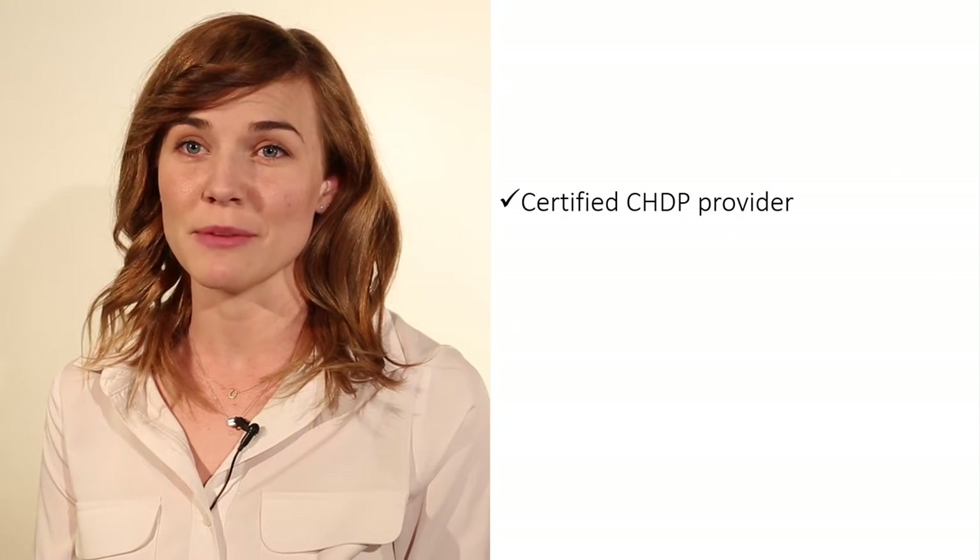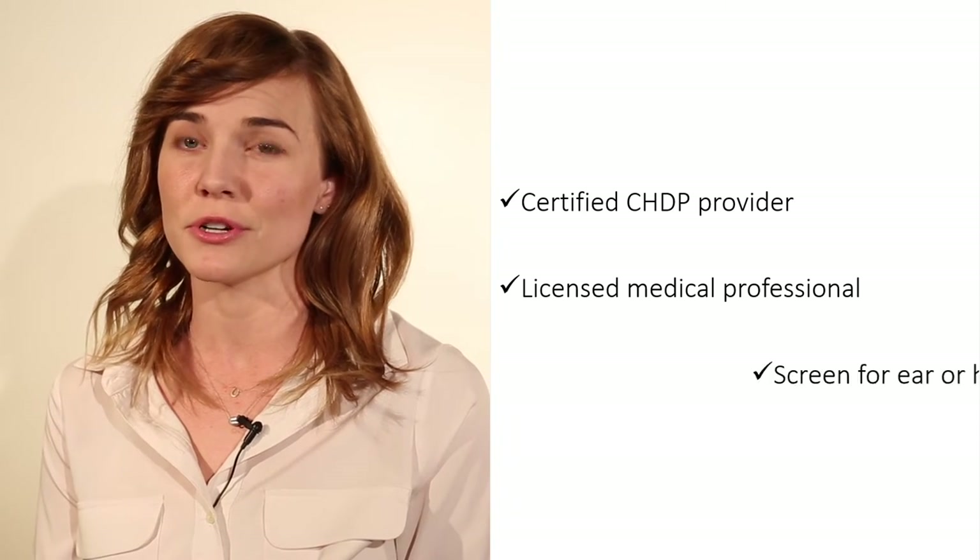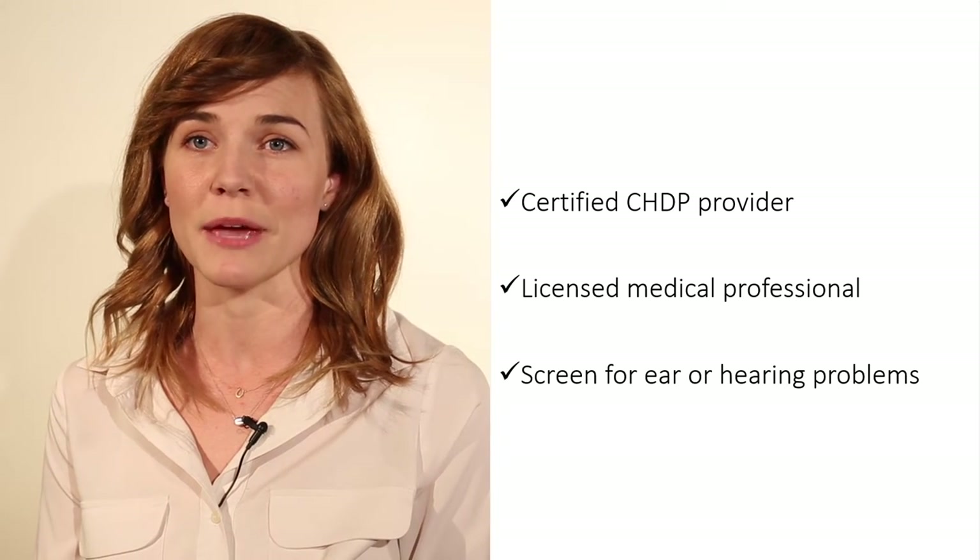Do you work for a certified CHDP provider? Are you a licensed medical professional? Do you, or do you plan to screen CHDP patients for ear and hearing problems? Then this course is for you.